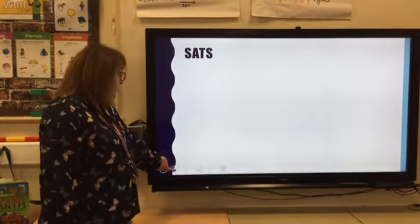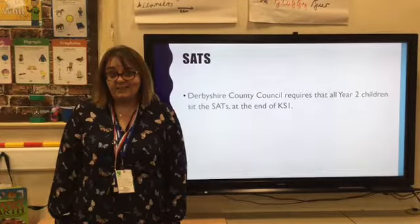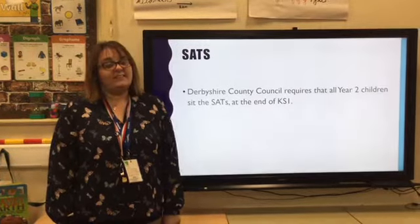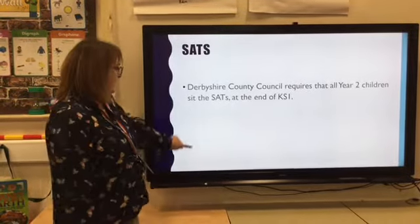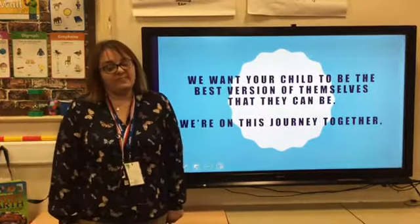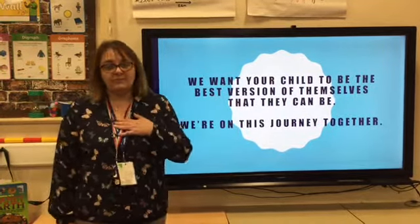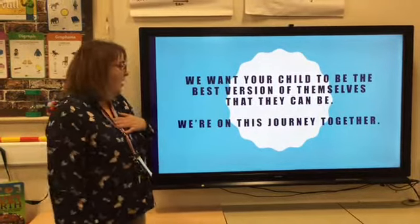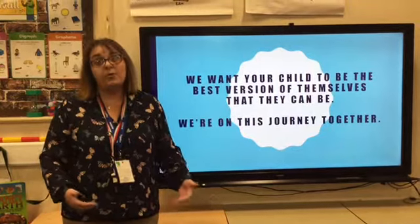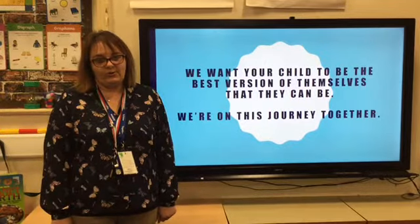We do know that at the moment Dylos County Council are requiring all Year 2 children to sit the SATs at the end of Key Stage 1, but we'll keep you updated as we find out more about what's happening this year. All the staff at Heath Primary School, especially us in Key Stage 1, really want your child to be the best versions of themselves. We're happy to work with you to achieve this — any concerns, please message us on Dojo or arrange an appointment for a chat, and we really want to do what's best for your child.